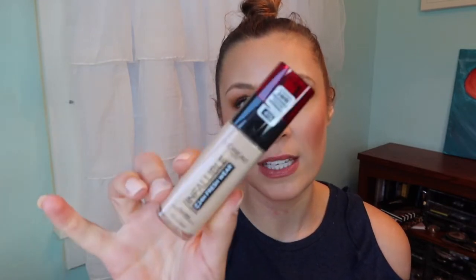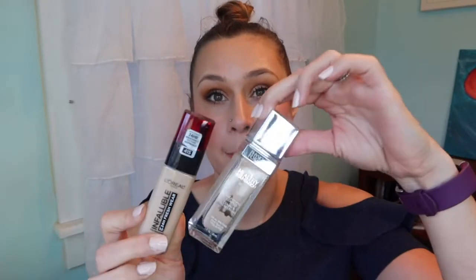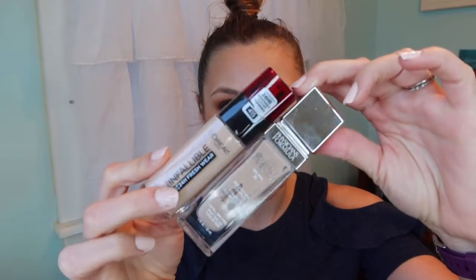The second foundation is the L'Oreal Infallible 24 Hour Fresh Wear in shade 415, which is pretty much full — I bought it last year when it came out but it got pushed aside with all the panning. I'm hoping to pair these two together since the colors might work well. This one's going to take a while to finish since it's practically full.